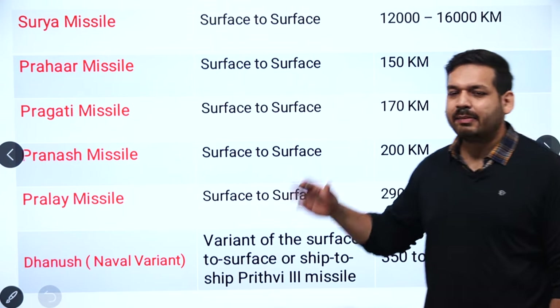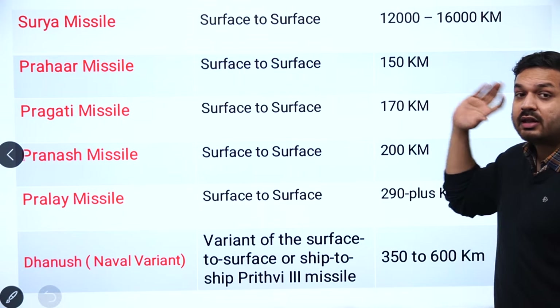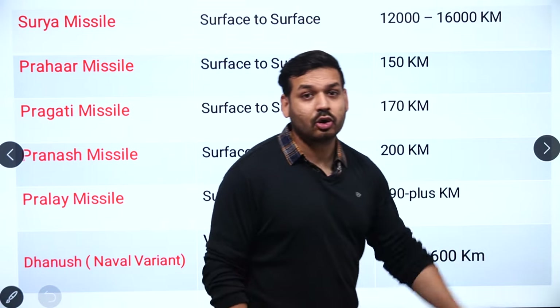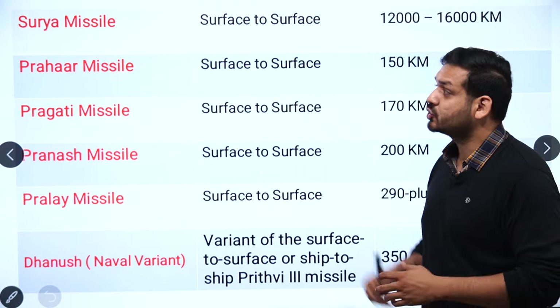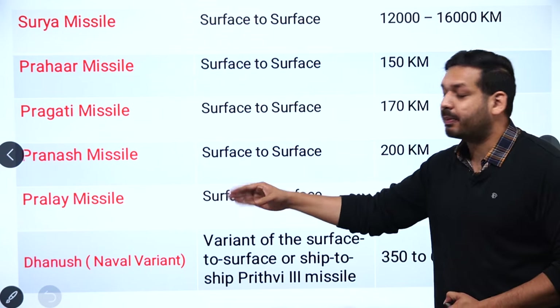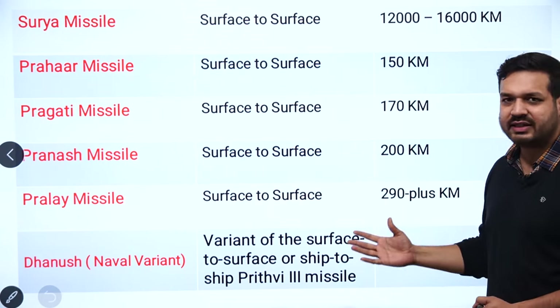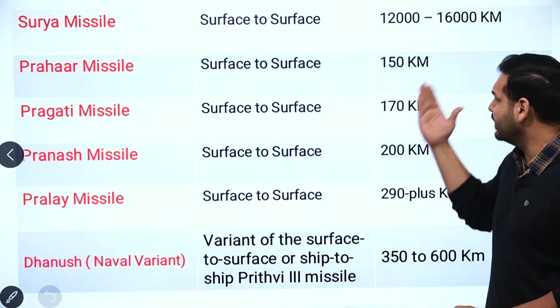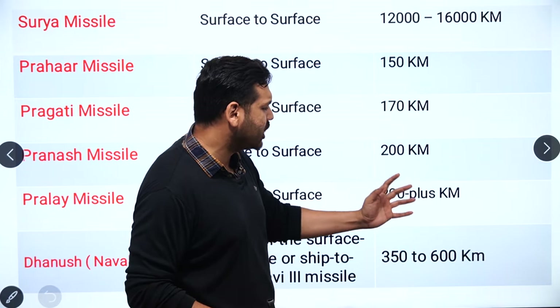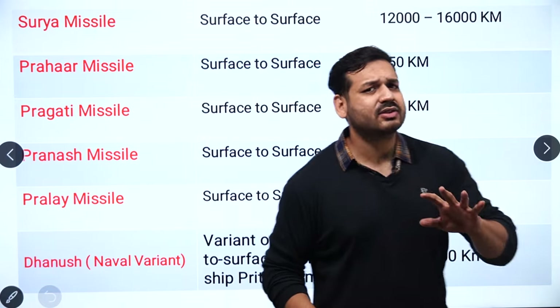The Surya missile is a surface-to-surface missile with the longest operational range of 12,000 to 16,000 km — the farthest hitting surface-to-surface missile. Then we have Prahar, Pragati, Pranash, and Prahaar — all surface-to-surface missiles. Their operational ranges are approximately 150 km, 170 km, 200 km, and 290 km respectively. The exact ranges are not essential; just remember they are surface-to-surface.